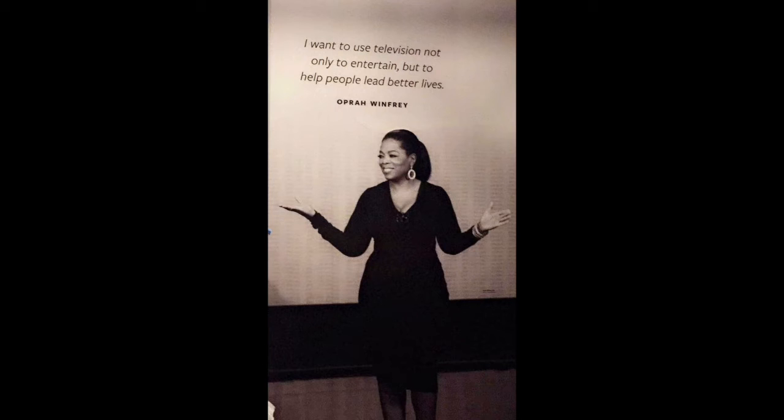"I want to use television to not only entertain, but to help people live better lives."